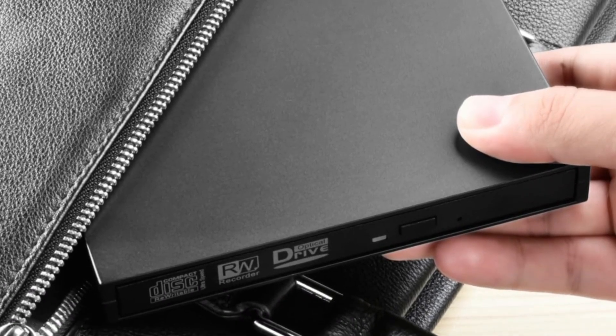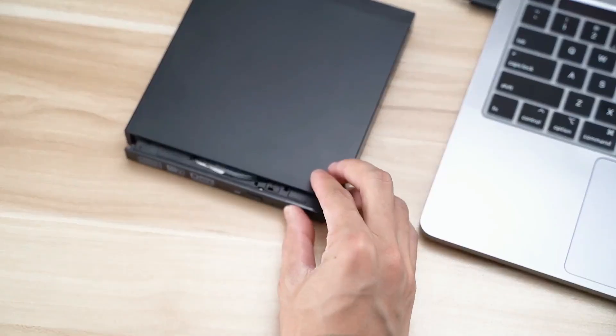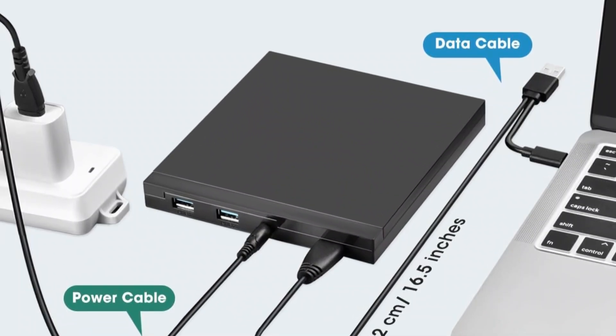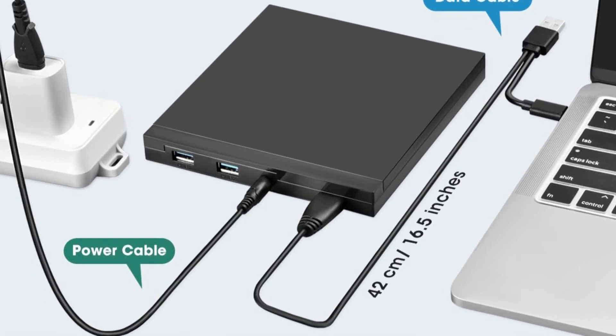With durable construction, excellent error correction, and a two-year warranty, it's built to last. If you want a reliable all-in-one drive and hub for home, work, or travel, this device is a solid investment.